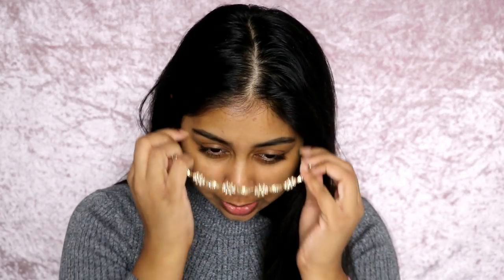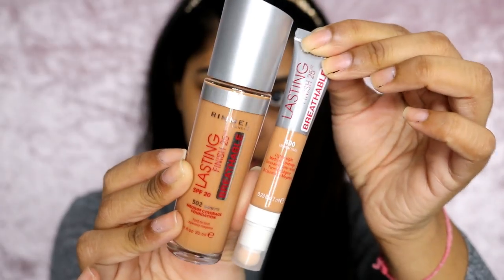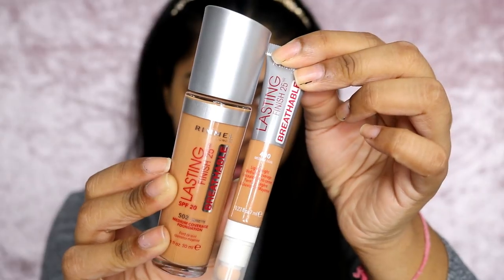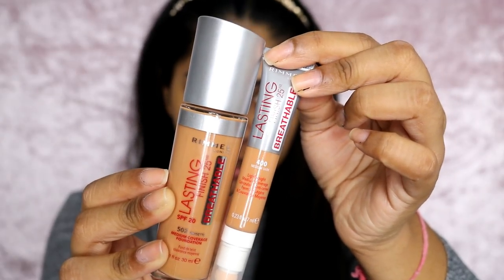Hi everyone, welcome back to my channel. Today I'm going to be trying out the Rimmel foundation — the new breathable foundation. I still need to fix my hair so I'm just gonna do this as is. This is what the foundation and concealer looks like. I have the foundation in Noisette and the concealer in medium dark number 400. My nose is still kind of blocked and I have a cough, so I'm sorry if I sound a bit weird — I'm recovering.